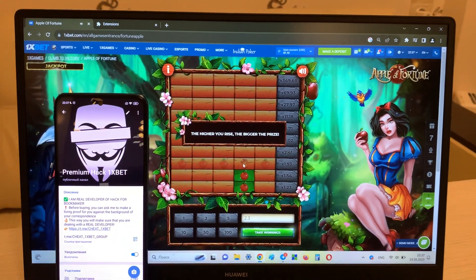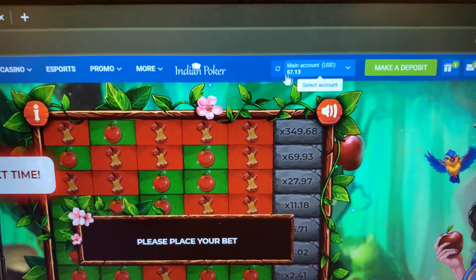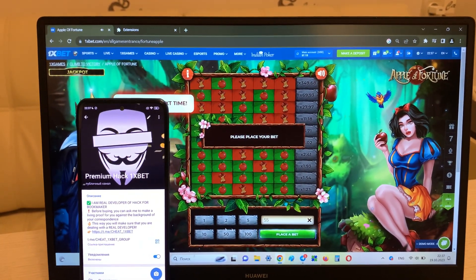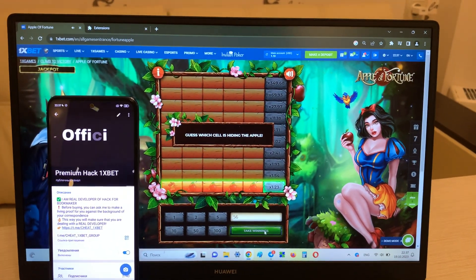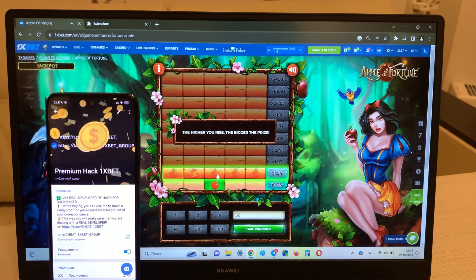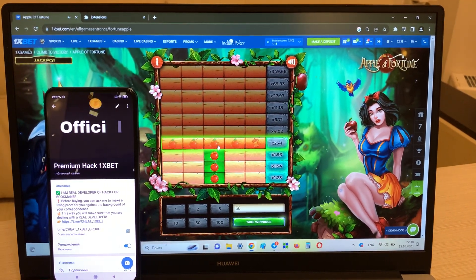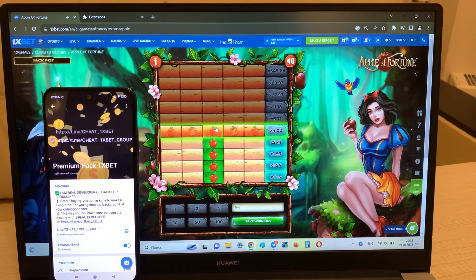But if I press this, I lose. Yes, I'm not winning — let me refresh my balance. Okay, now I'm placing a bet again and I'll show you how I win money with my hack. Look how I win, guys.